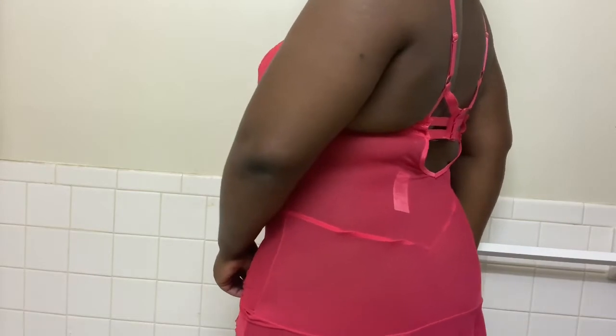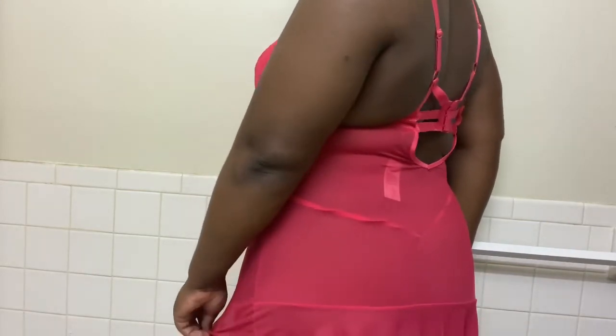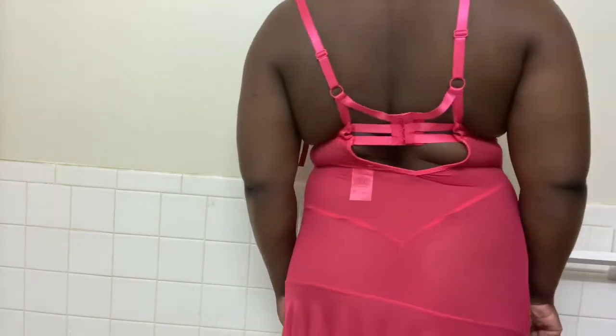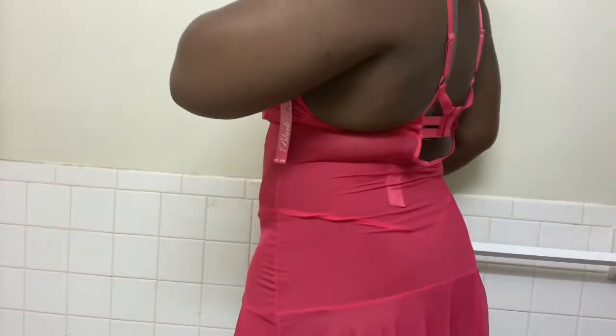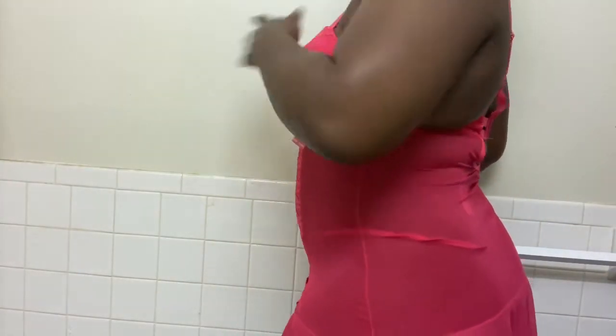I have to pull it down because when I move my cheeks were showing. This is how the back is looking — it's giving you girl life, I ain't gonna lie. The panties were a little big because it is a 2X, but I do love the way it fits overall.